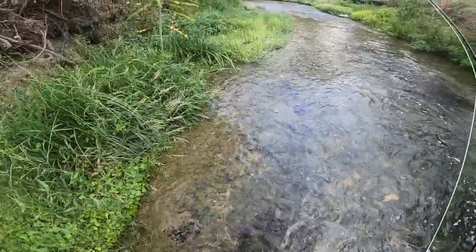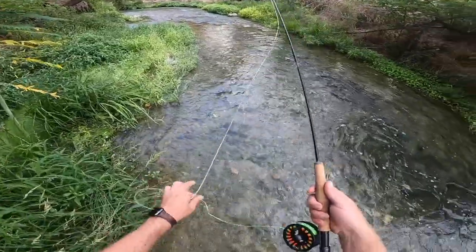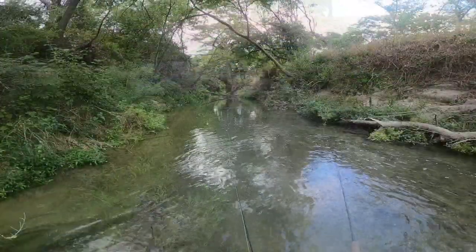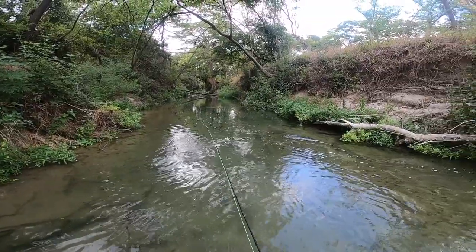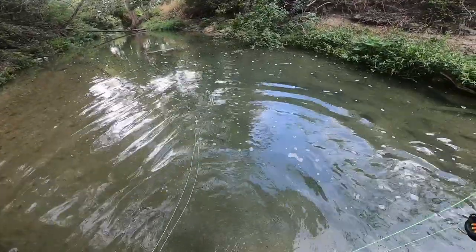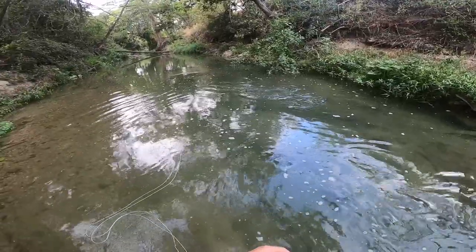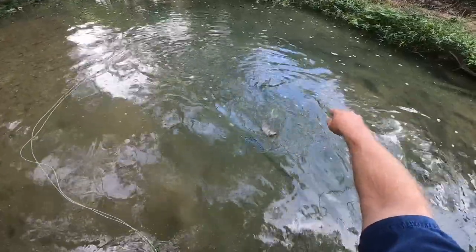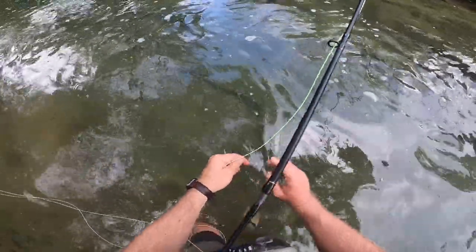I'm gonna probably get a little greedy today, and instead of throwing it in some whatnot, I'll throw some bigger patterns. I think that was a bass. That's kind of crazy. First fish of the day is a nice Rio — really pretty one. Sweet.